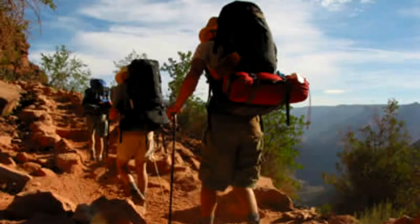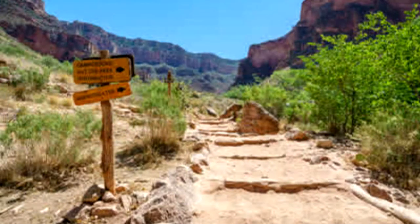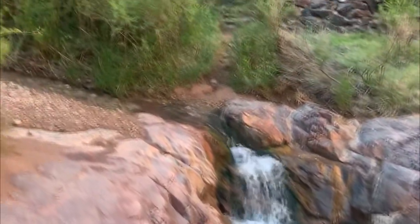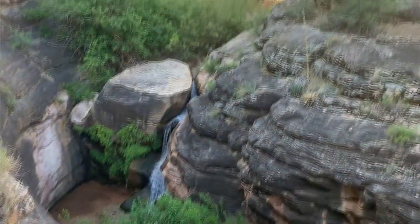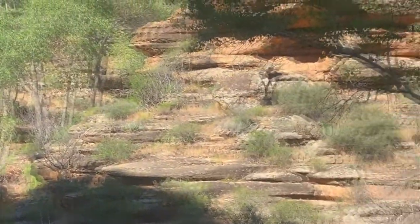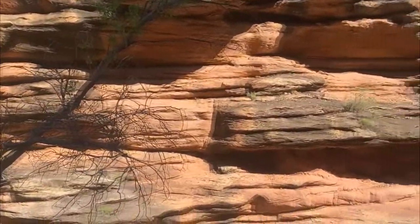Stopping regularly to soak things in is essential. Allow time to soak it all in if you are here without the certainty of returning someday. Pause, look up, and look around — and often. Around every corner, another spectacular view impossible to imagine is awaiting you. The vantage point changes as you go down in the canyon, providing unexpected views. From the Colorado River, the views are like nothing you've ever gazed upon from the rim.